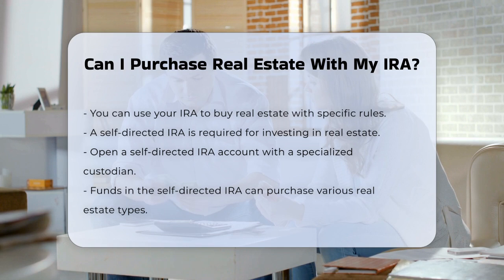First, you need a self-directed IRA. This type of IRA allows you to invest in alternative assets like real estate, which is not possible with a traditional or Roth IRA. You'll need to open a self-directed IRA account with a custodian that specializes in these types of investments.